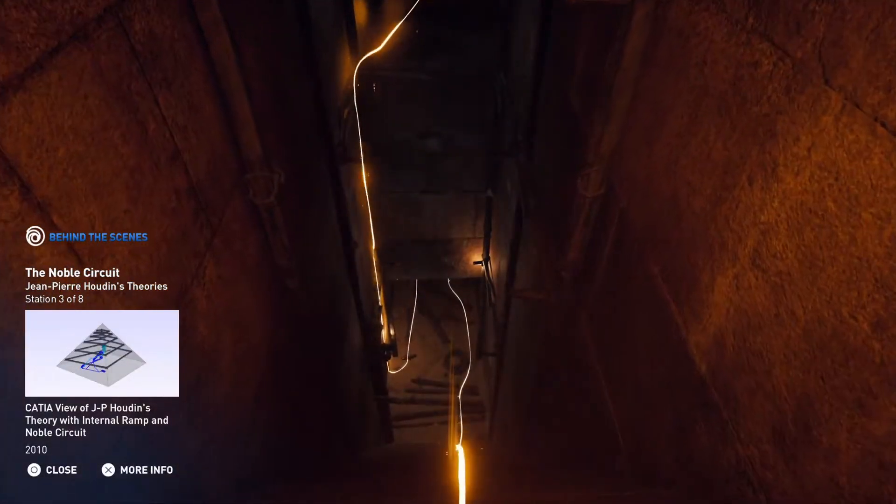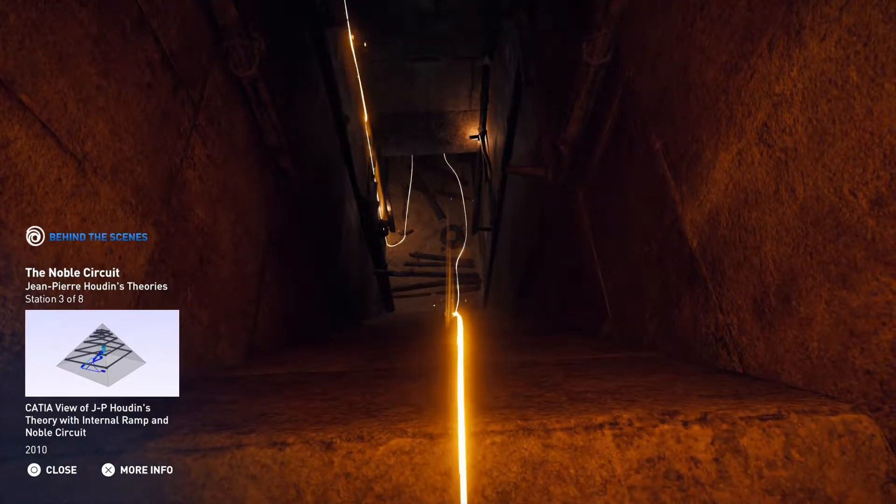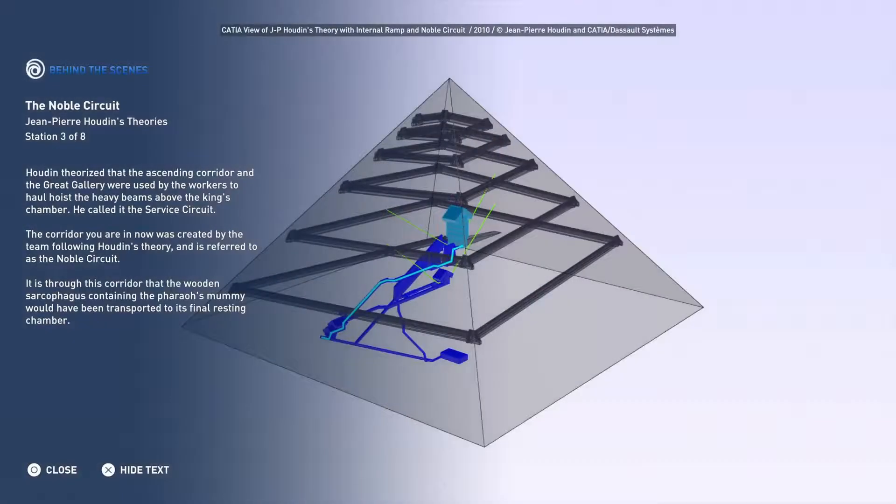Houdin theorized that the ascending corridor and the great gallery were used by the workers to haul and hoist the heavy beams above the king's chamber. He called it the service circuit. The corridor you are in now was created by the team following Houdin's theory and is referred to as the noble circuit.